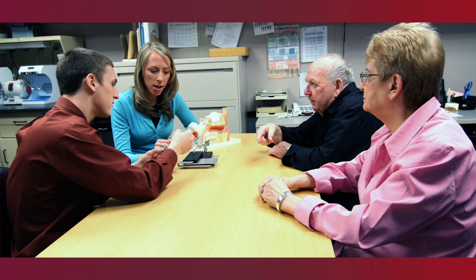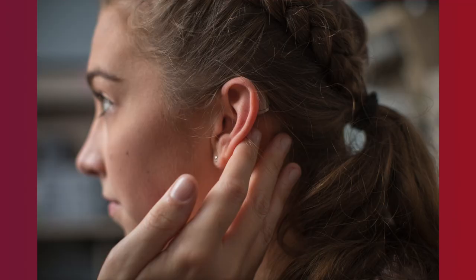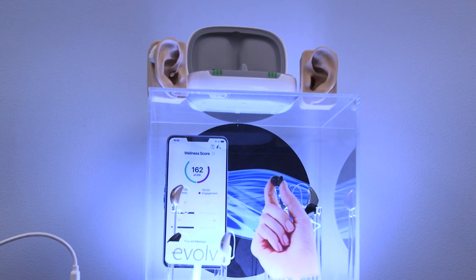This is one of our other work areas, used for getting patient history, doing further testing, counseling patients, and working with hearing aids. In addition to the equipment you'll see in this room, we also have an otoacoustic emission system as well as a hearing aid analyzer and real ear system.